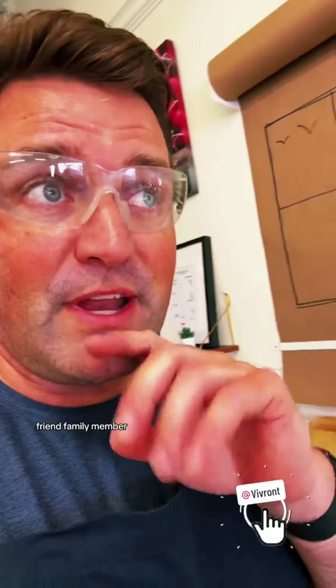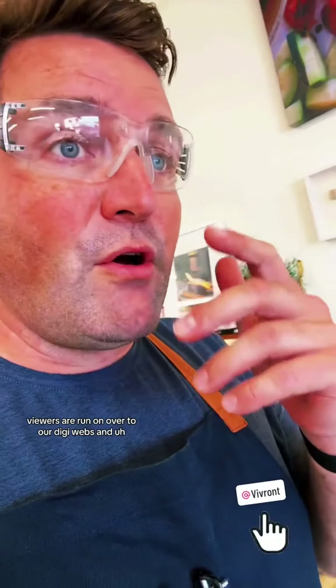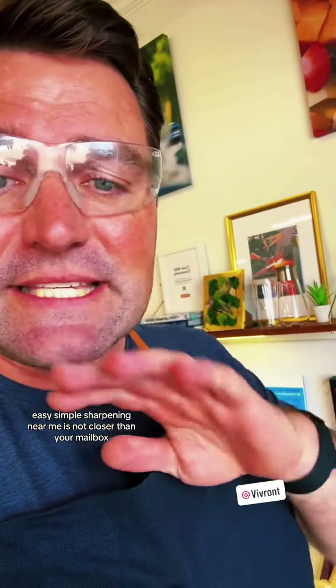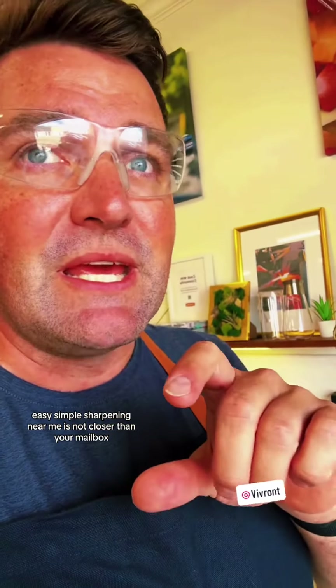We're prepping for shipping. And if you know somebody — a friend, a family member — with dull knives in the kitchen, run on over to our website and find the sharpening kit. We'll mail it with everything included inside, including packaging. Easy, simple — sharpening near me is not closer than your mailbox. It'll arrive, pack and ship them back, we'll sharpen, and your happy cooking will commence.